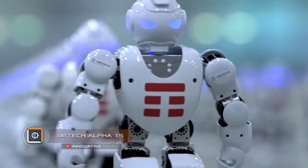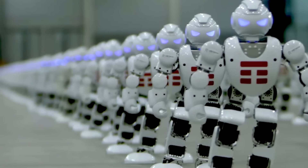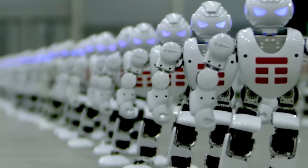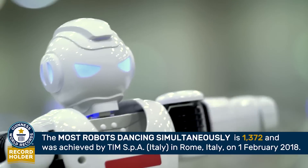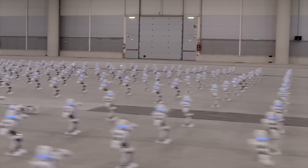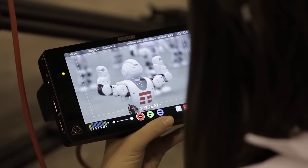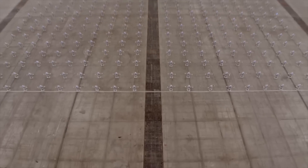A dance performance by the Uptech Alpha 1S robot became another record in the Guinness Book of Records. The show involved 1,372 models of robotic dancers. It should be noted that such models are available for sale. The Uptech Alpha 1S differs from analogs with excellent flexibility, which allows it to perform even complex movements. In addition, it can be controlled using a smartphone or tablet, with the application supported on both iOS and Android.